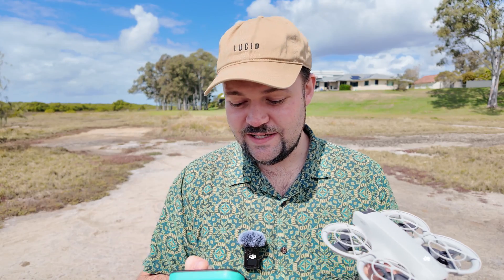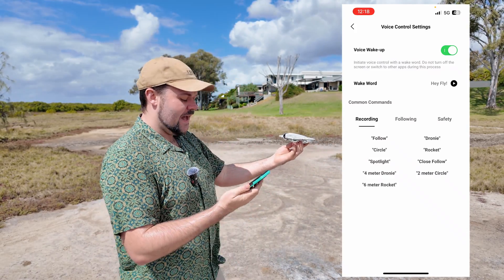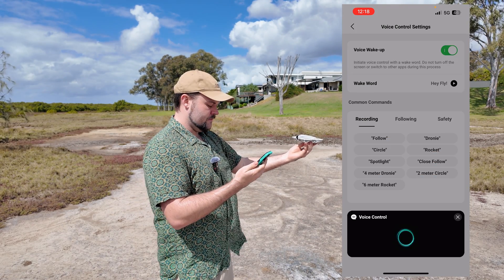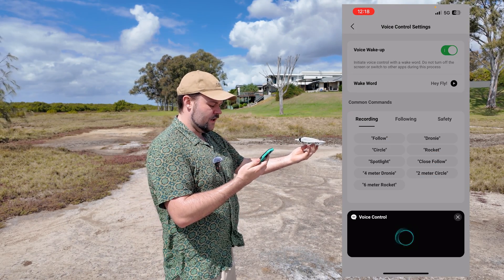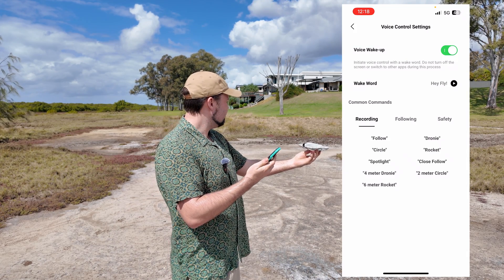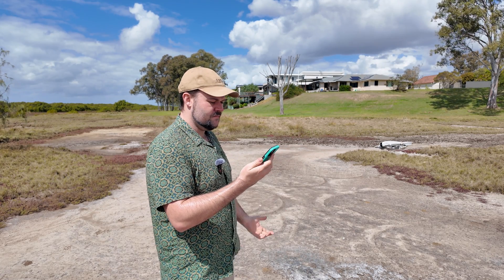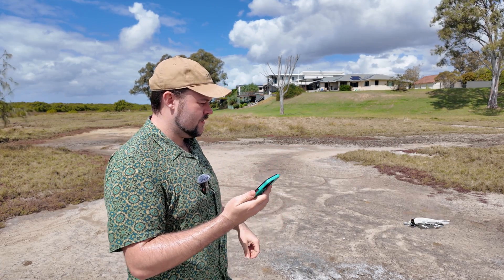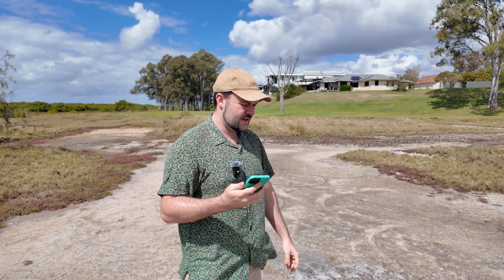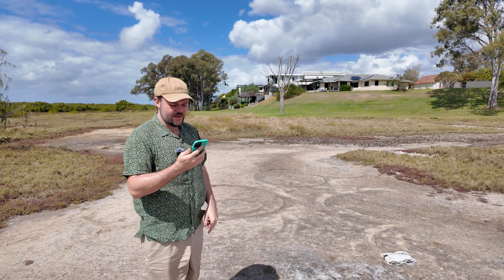You do have a bunch of different options. So I can just say 'Hey Fly' — 'follow' — 'waiting for your command' — 'follow' — and it counts down three, two, one. Straight into follow mode. It's really struggling with this wind, but it went straight into follow mode and it's got a mean lean on it.